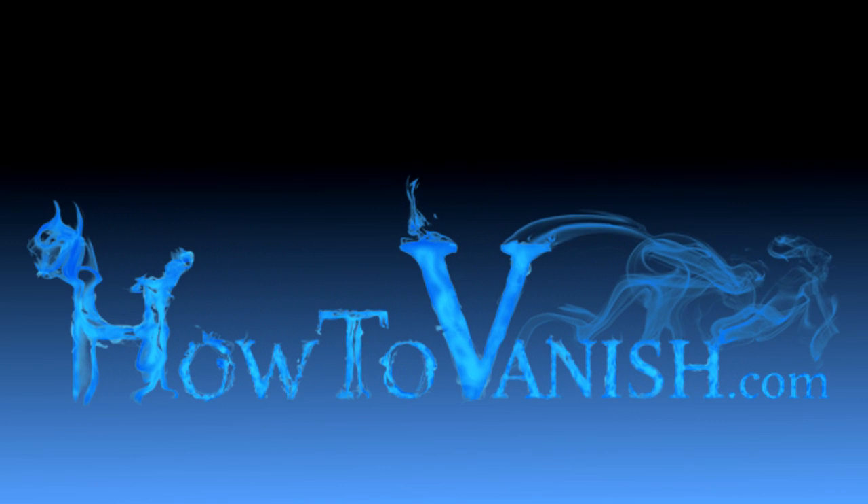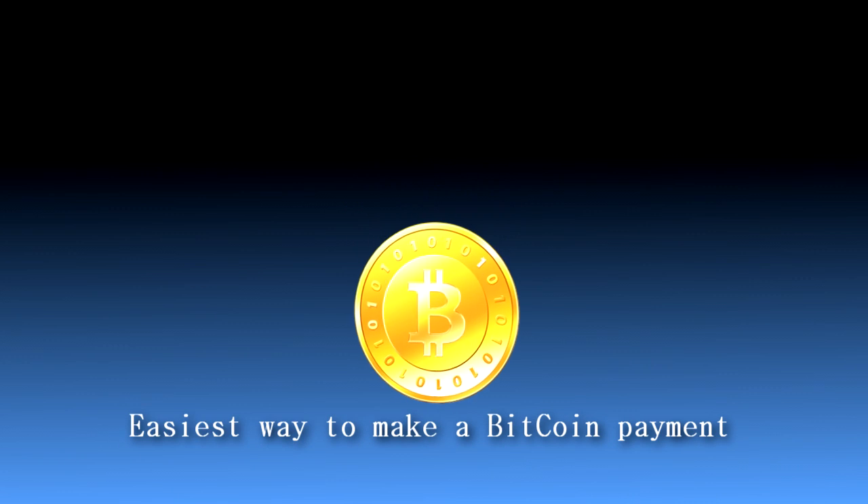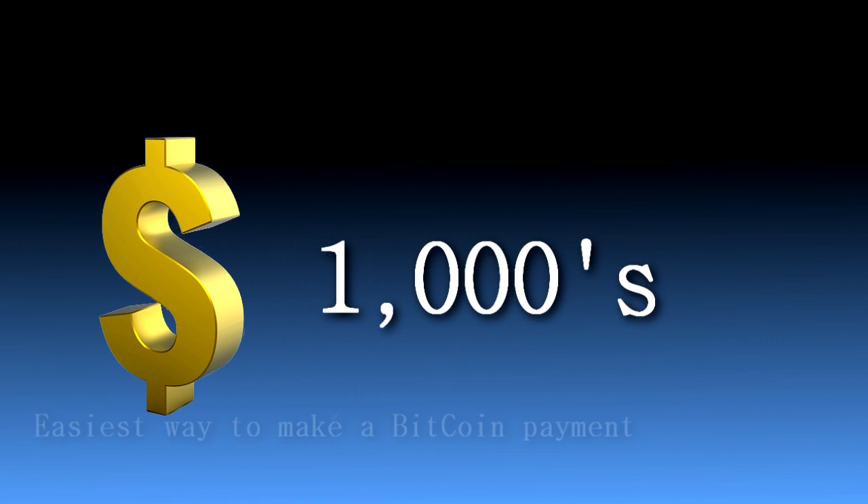Hi, this is Trace from HowToVanish.com. In this video, I'm going to show you the easiest way to make a Bitcoin payment. I have begun using Bitcoin for transactions, thousands of dollars worth, and have found it to be the best payment tool on the internet.